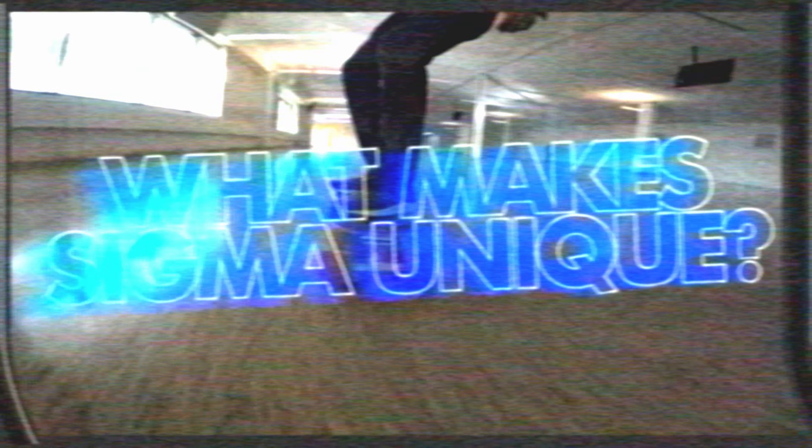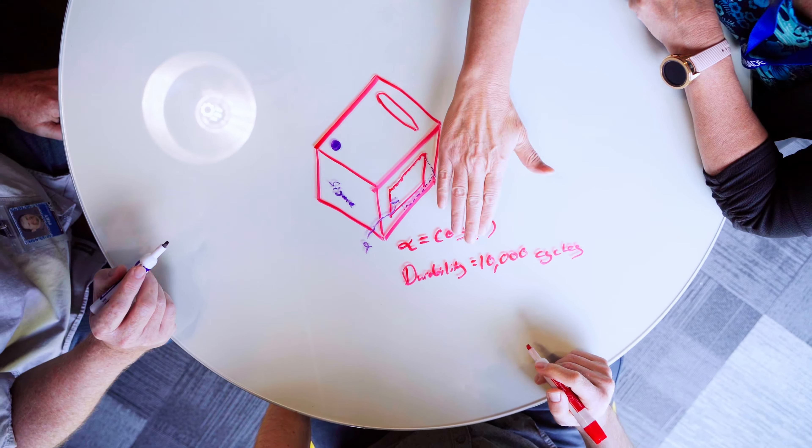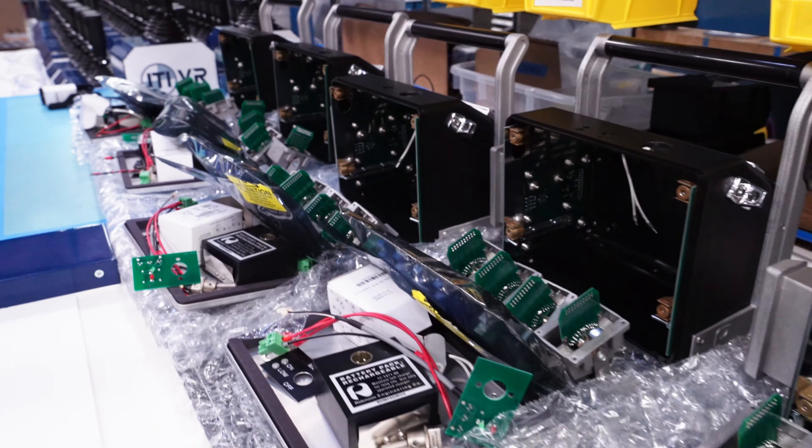Across all the groups here at Sigma, we've got a huge amount of experience to bring to bear on any given prototyping effort. It's exciting to be able to interact with those people on a daily basis and juggle the variation that comes with prototyping. You never know what is going to work and what is not going to work.